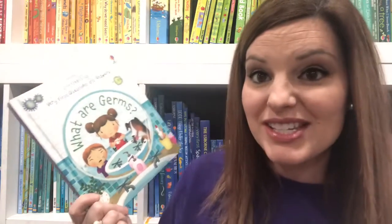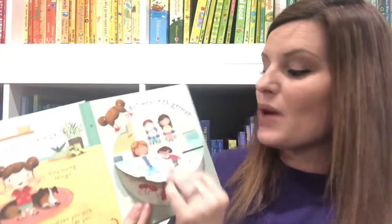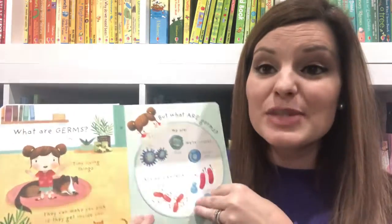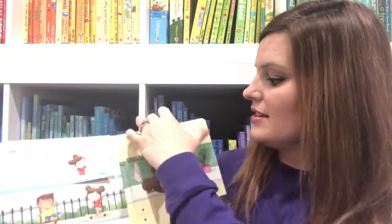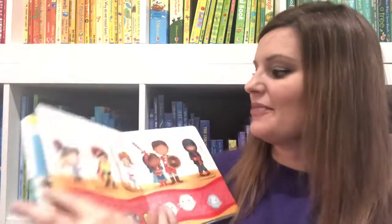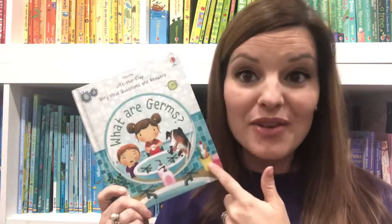What Are Germs? is a book in our Very First Questions and Answers series. This book is amazing for talking to your kids about germs — what they are and how they function in our body and in our world. It's great for helping your kids understand where germs live, why they need to wash their hands, how germs can spread, how we can prevent germs, and how our body fights germs. I love this book.